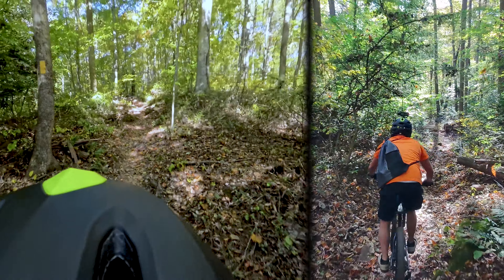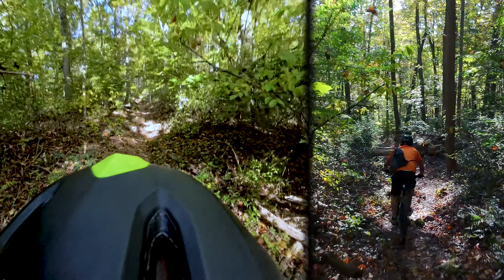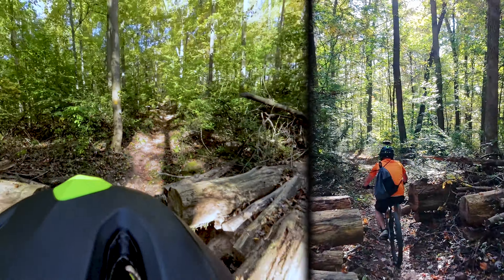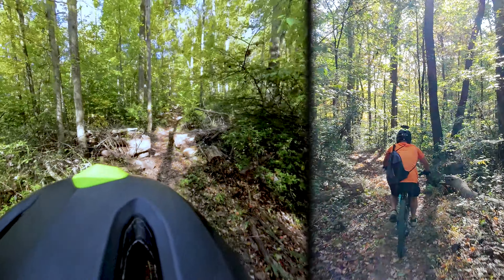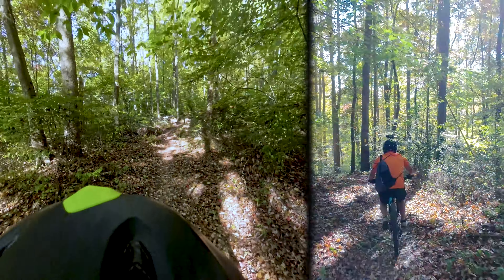The goal with this trail for me anyway is to not put my feet down. And I guess also to have this drone follow me the whole way down — which so far, man, it really has.